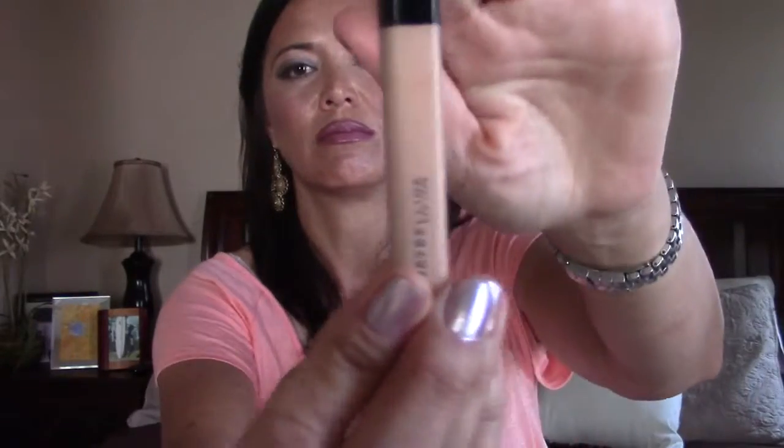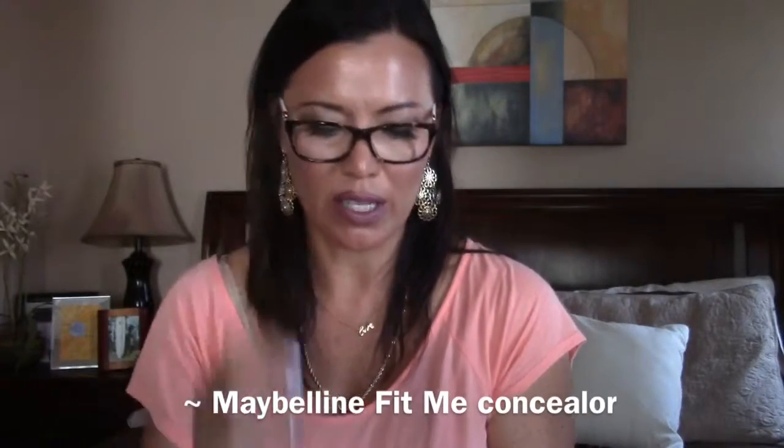Another thing that I bought was this Fit Me concealer. I'm going to get my glasses because I cannot read very small writing anymore. This is actually a really nice concealer. I don't normally like concealers that come in these little tube applicators — I kind of prefer a concealer that comes in a pot or a twist-up tube. But so many people on YouTube liked it, so I ordered one off Amazon. It does have a very nice consistency. It seemed really creamy once you put it on. I highly recommend this Maybelline Fit Me concealer.